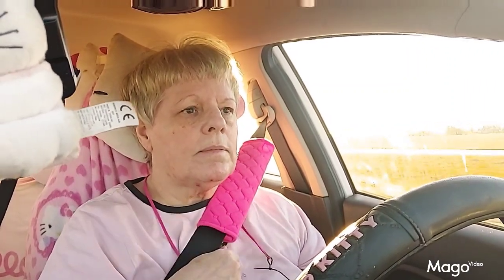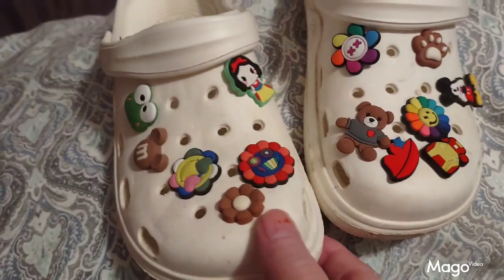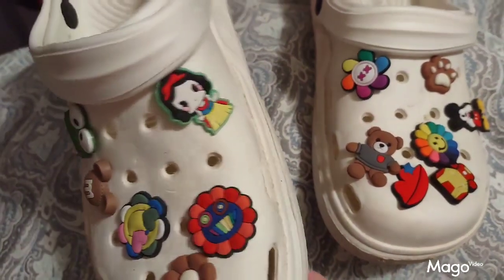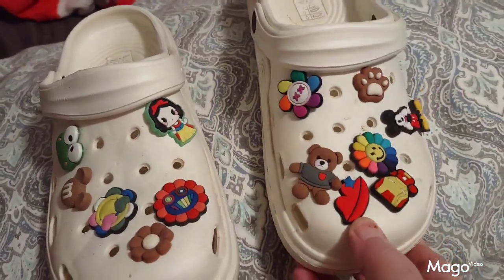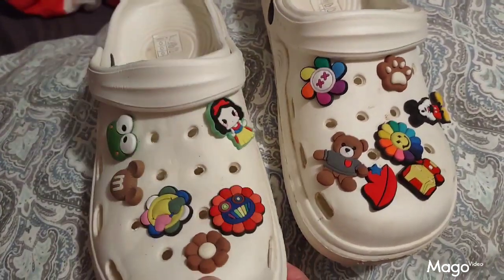This is the pink seat belt cover that I got from Temu. It fastens with Velcro and it accents your shoulder strap. It's a really nice quality item. And here are the lovely shoe charms that I got from Temu — look how fancy they make the shoes look, with beautiful bright colors and cute interesting little designs.